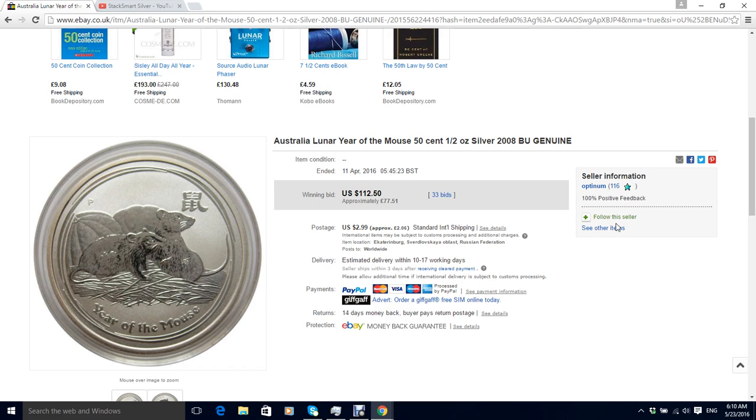I was talking to one of the guys from the silver forum the other day and he was bidding on a half ounce lunar mouse recently. He said that the auction went over $100 and I was surprised at that, because you can pick up one ounce lunar mice in England for about 30 quid on eBay. So I thought I'd have a look at the auction to see what he was talking about.